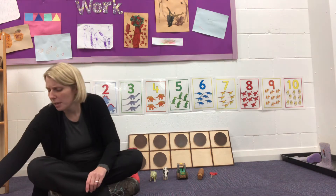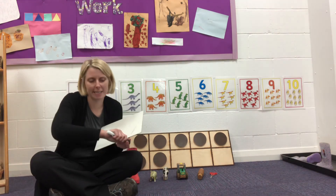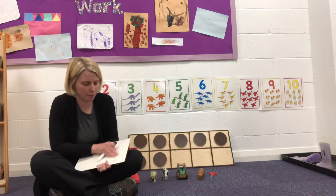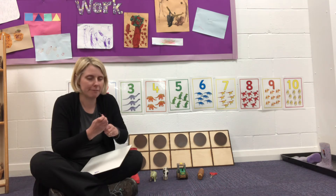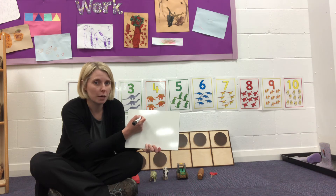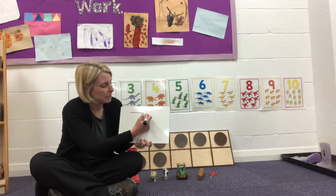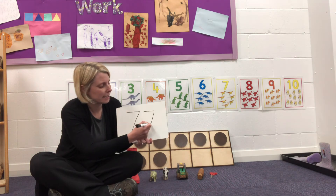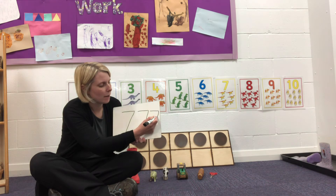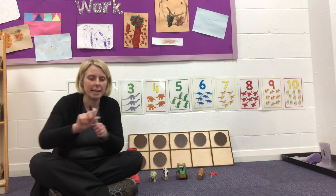Let me have a look at our whiteboard. We use these at school, don't we? Shall we have a try at writing it? I'm going to write it now and you can have a practice after you've watched this video. So seven — we go straight line along and then a slanted line down. Straight line along and a slanted line down. You can have a go at that later on.